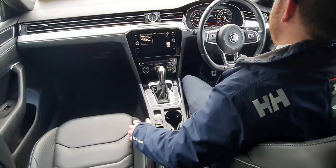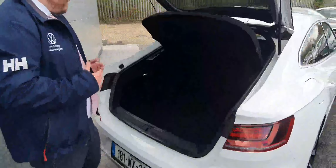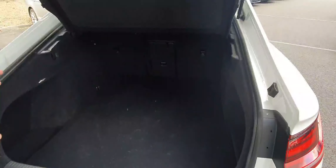And now we'll have a look at the boot. As we have a look at the rear of the car here, nice big spacious boot on the Arteon — ski hatch, 60-40 split, plenty of room throughout the boot.